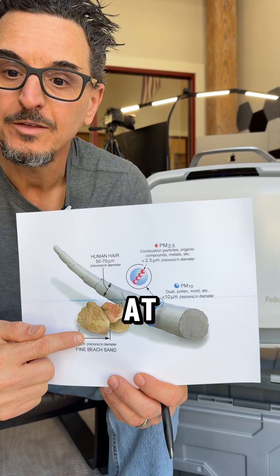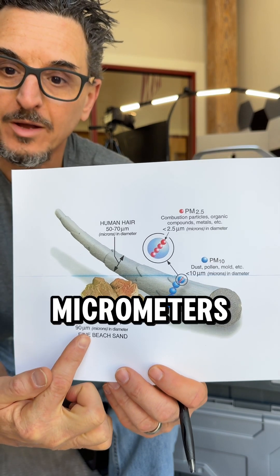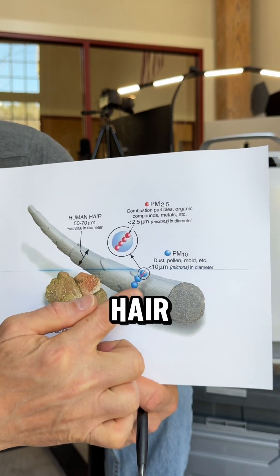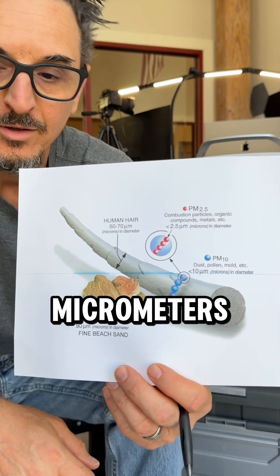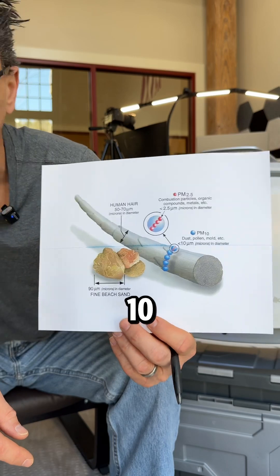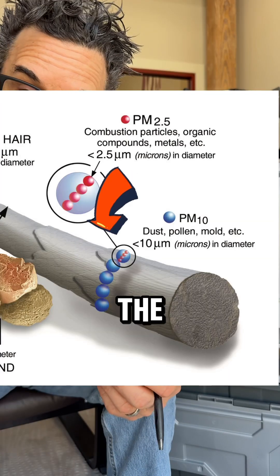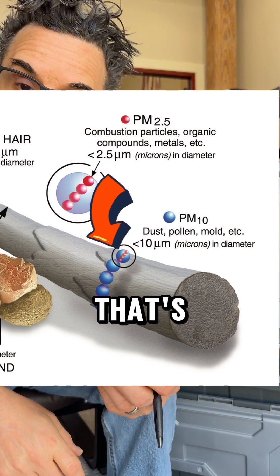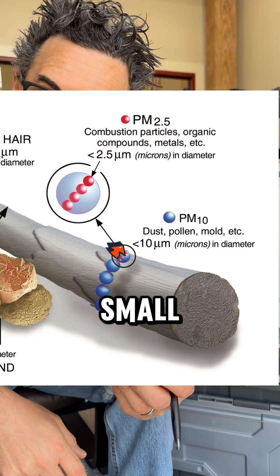If we look here at this chart, we can see a grain of sand is about 90 micrometers. Human hair is 50 to 70 micrometers. These blue dots here represent dust and pollen, less than 10 micrometers. PM 2.5 is the size of a particle that's 2.5 micrometers, which you can see relative to these other things is pretty darn small.